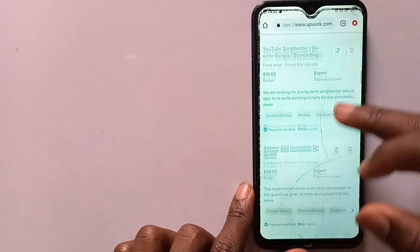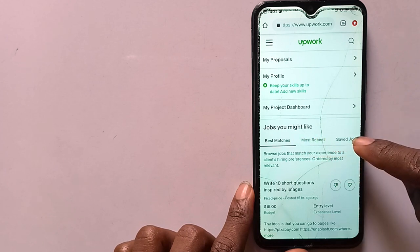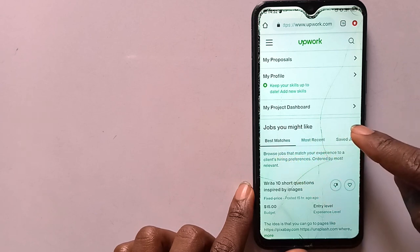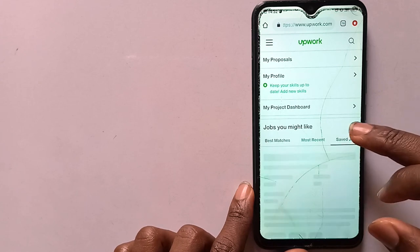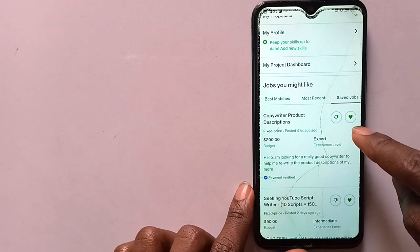Now to find this job, all you need to do is go to your saved jobs. You'll find here: jobs you might like, best matches, most recent, and the last tab is saved jobs. Once you hit on that, you find that the last job we saved is right there.